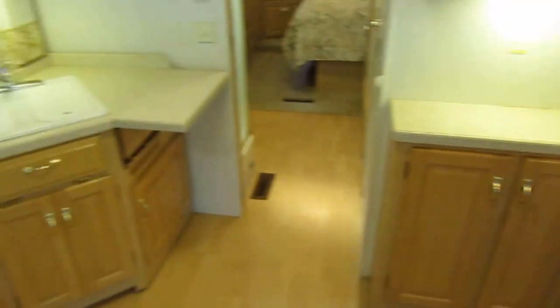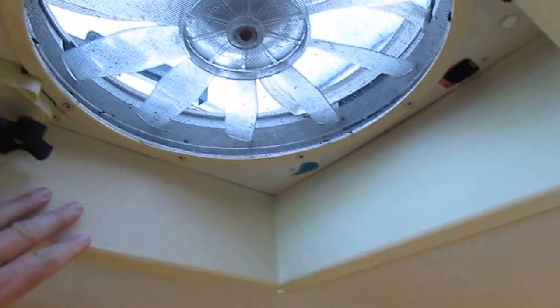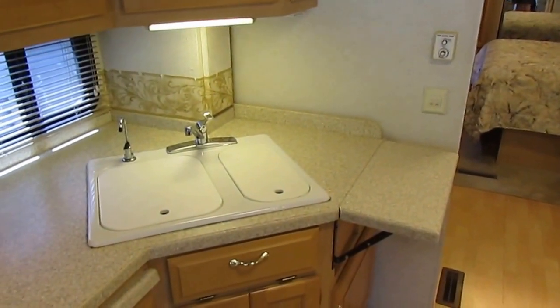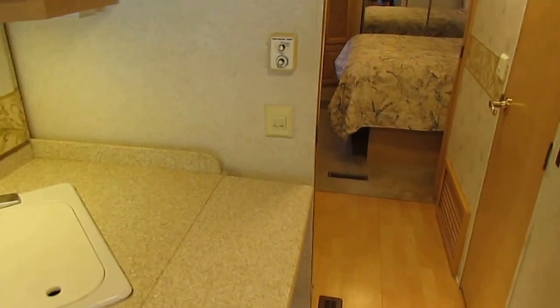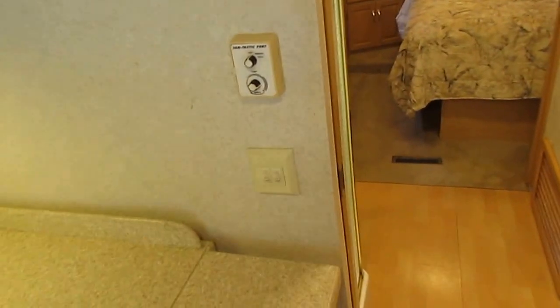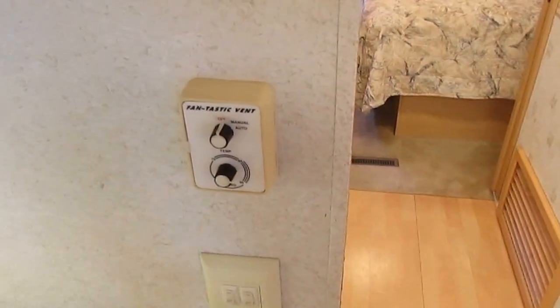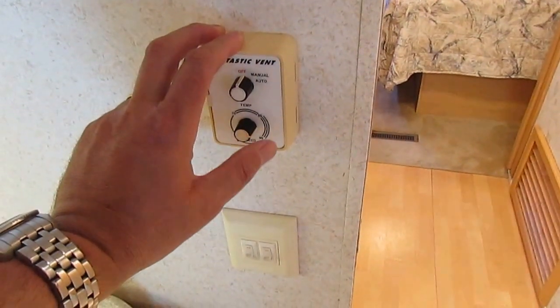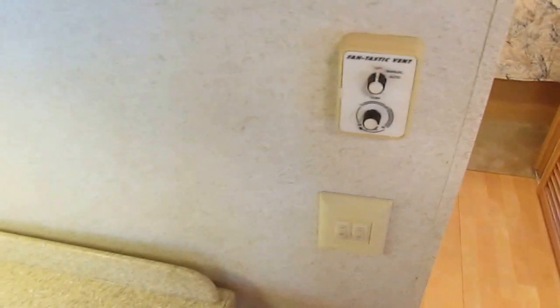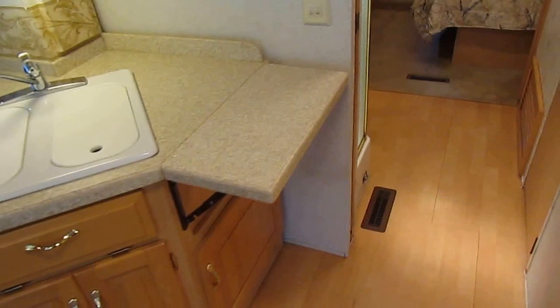It's got real Corian countertops and solid wood cabinets. This is an upgrade too — they call it the attic fan in the factory brochure, but it's a Fantastic Vent fan. It's got a rain sensor, so if you leave it open and it starts raining, it closes itself. It's also got an automatic thermostat, so when you're storing this RV, if the temperature gets to a certain degree, it will automatically open and vent the hot air out, then close when it reaches a set temperature inside.